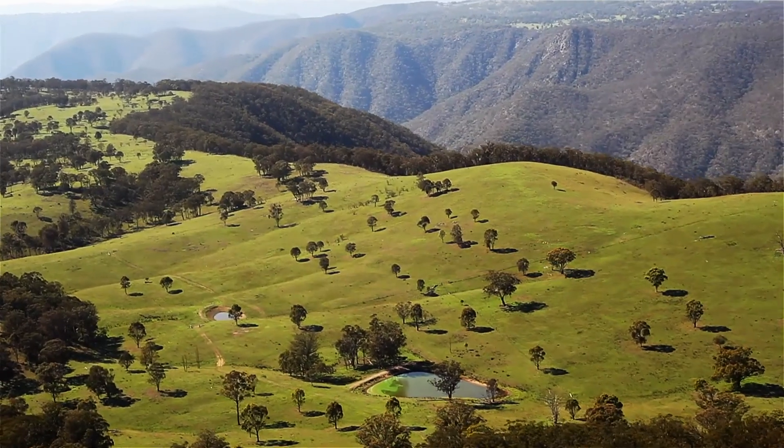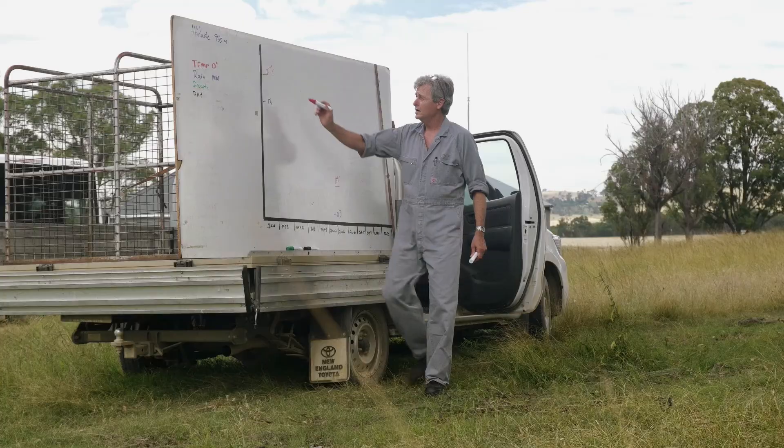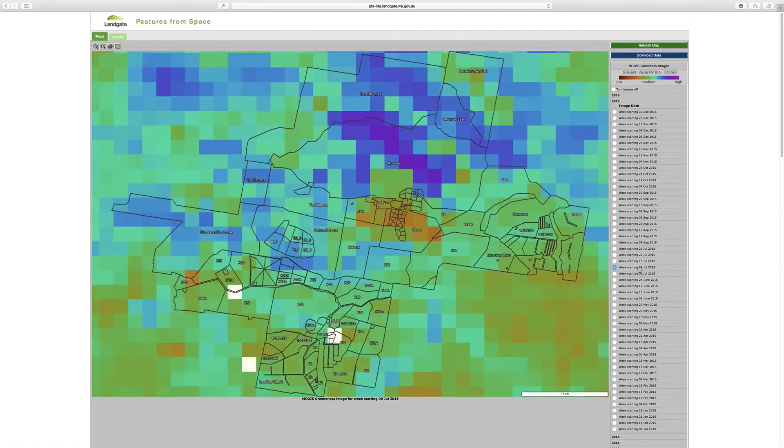My name's Kelly Gorter. I'm in my final year of a Bachelor of Animal Science, majoring in Livestock Production at the University of New England. I'm currently doing an honours project that is using GPS technology to map the grazing movements of sheep in a pasture paddock.